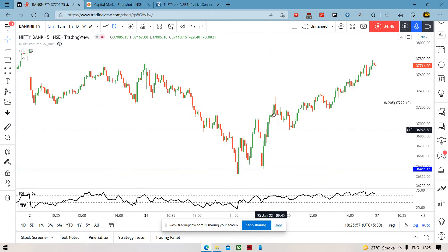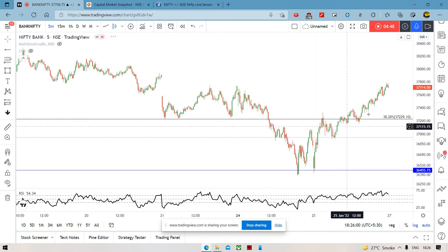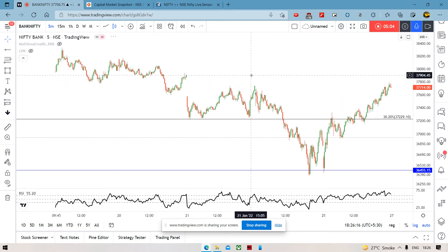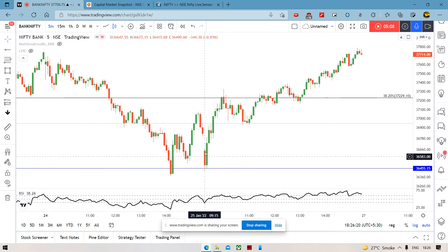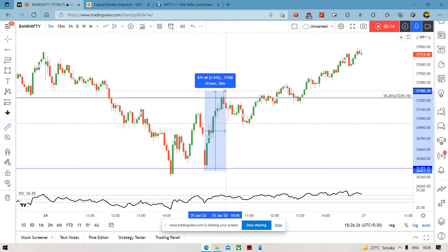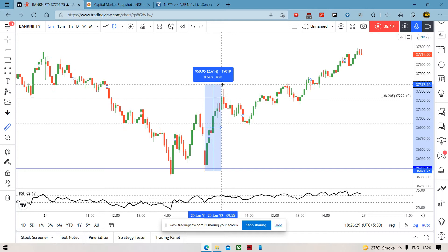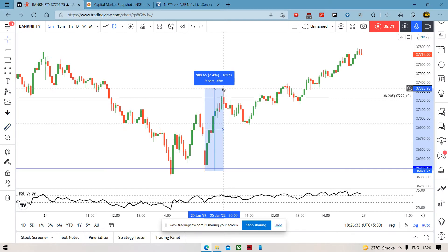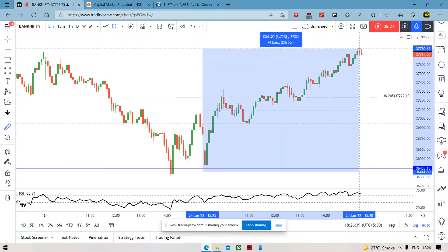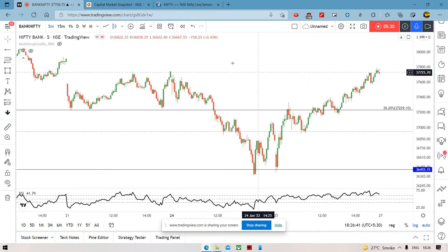Agar hum log five minute chart pe dekhte hain, it's like a straight move upwards. Almost seedha hi upar ja raha hai, aur possibly ye wala jo area hai, wahaan pe resistance lag sakta hai. Obviously it's right around or almost above that area, but we can never be too sure. Ye area jo hai, woh I think bahut important rahega dekhne ke liye. As of now, pehle ghante around 10 o'clock tak kya recovery ki thi — we can see that was itself around 950 points. Woh sirf 9 baje se 10 baje tak usne 950 points ki recovery ki thi almost.